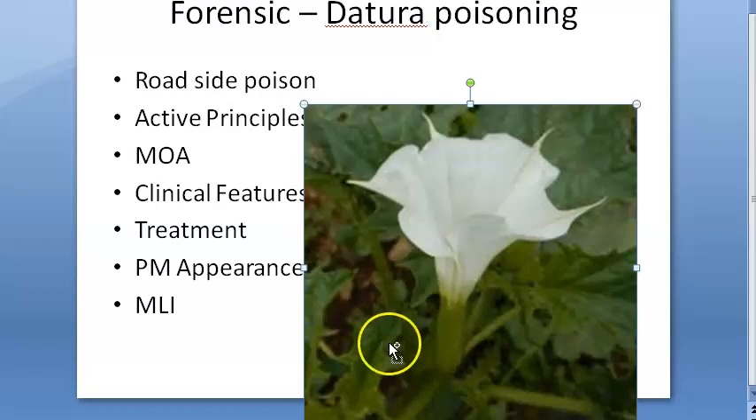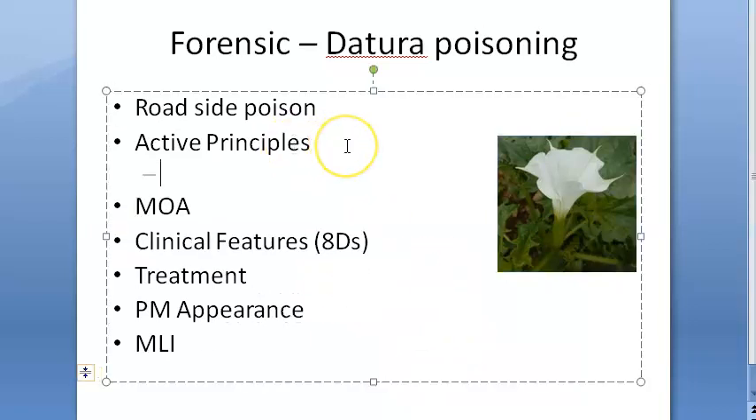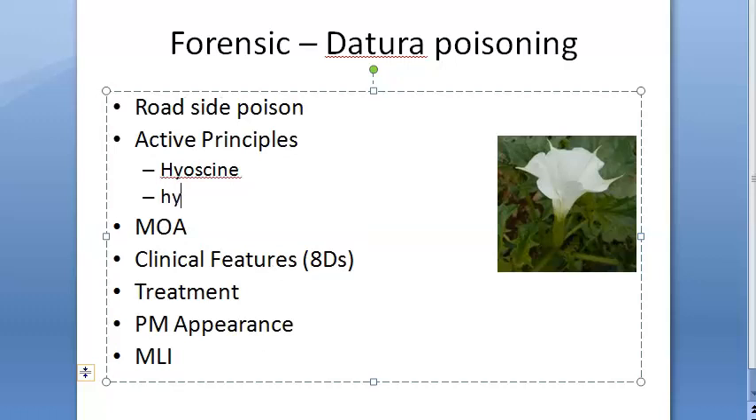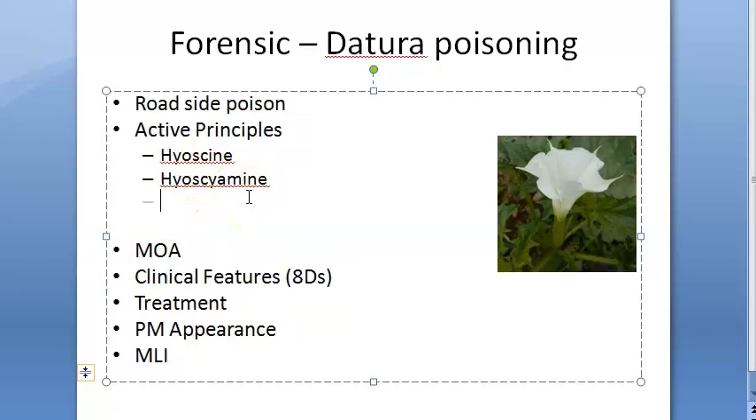The active principles in Datura are Hyoscine — you have heard of Hyoscine as a drug — and atropine. So atropine actually comes from this plant.